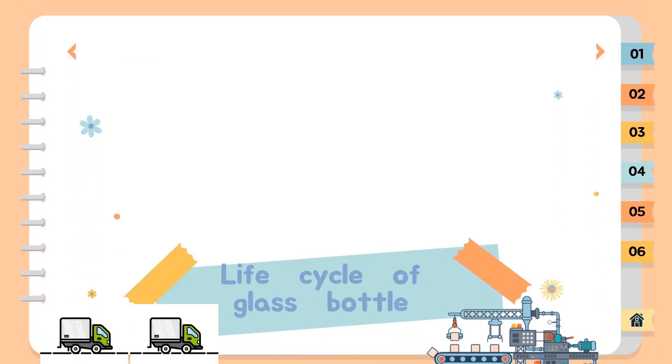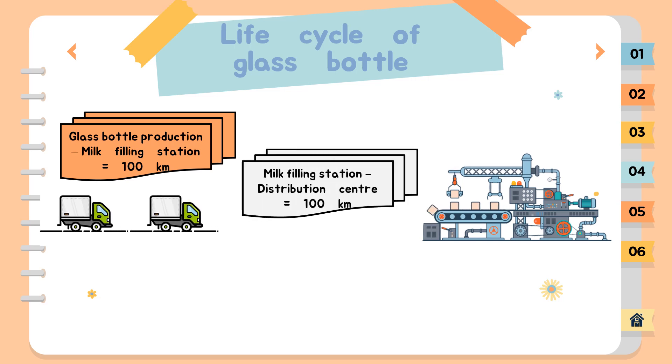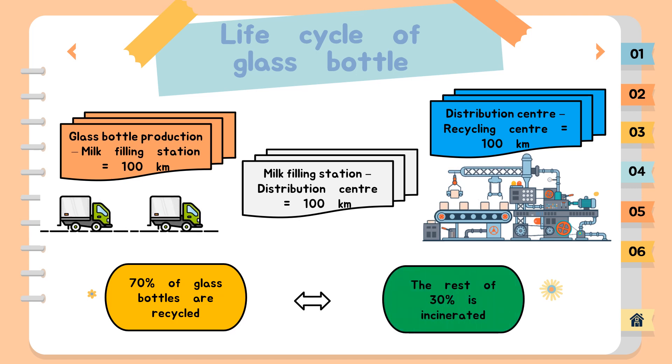For example, the distances between the above mentioned locations are as follows: 1. Glass bottle production to milk filling station equals 100 kilometers. 2. Milk filling station to distribution center equals 100 kilometers. 3. Distribution center to recycling center equals 100 kilometers. It is assumed that 70% of glass bottles are recycled and the rest end up in incinerators. The process taking place in the recycling center is not included in the system boundary. The remaining 30% is incinerated. The study uses average data rather than marginal data. At end-of-life, system expansion has been used as far as possible to avoid allocation.